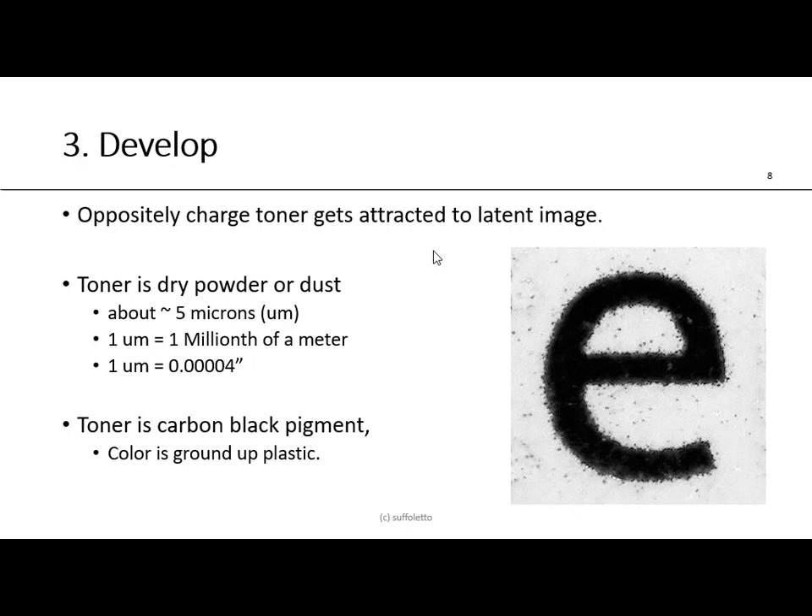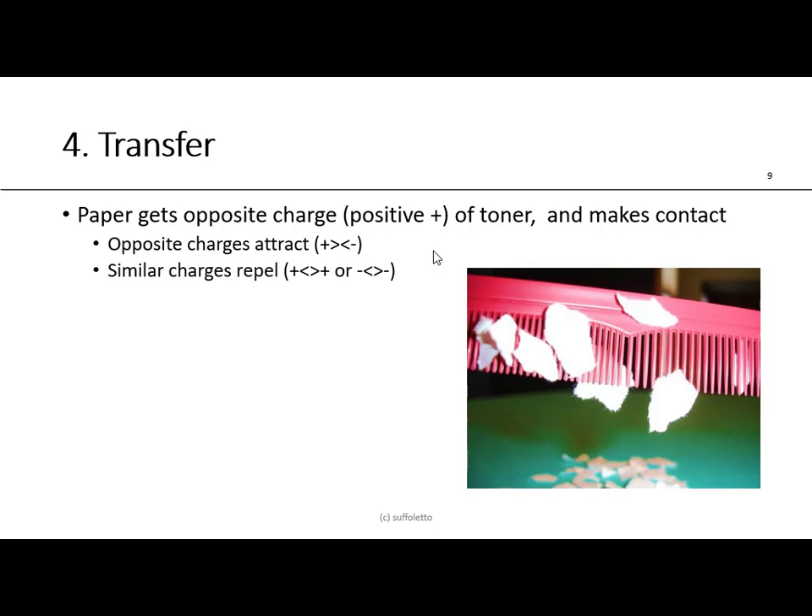In development, oppositely charged toner gets attracted to the latent image. Toner is a dry powder or dust — very, very small, about five microns. One micron is a millionth of a meter, or four one-hundred-thousandths of an inch. Toner is carbon black, a pigment; for color it would be a ground-up plastic. A typical cartridge might weigh about 1,000 grams and cost around $100, and the consumable cost is typically covered by the click charge. If you photocopy onto gloss-coated paper, you can feel the relief of the melted dried toner on the paper, especially with a rich black.